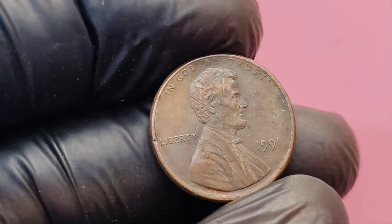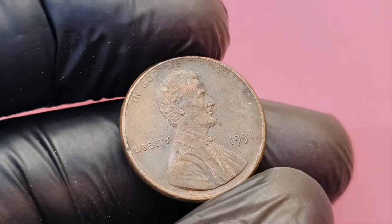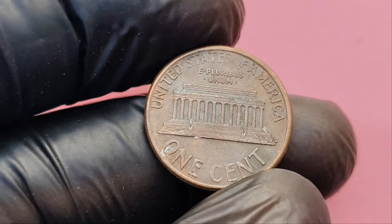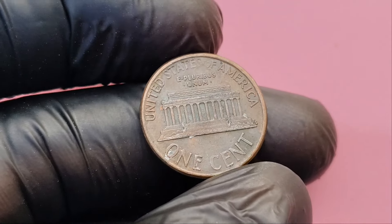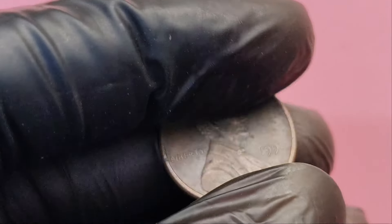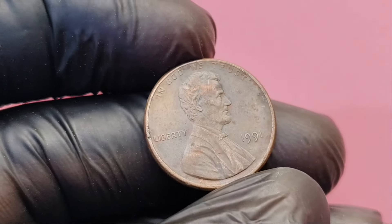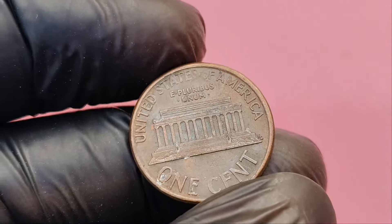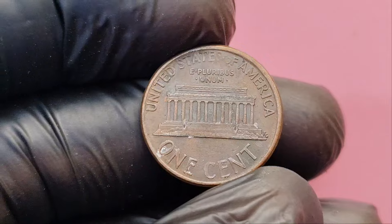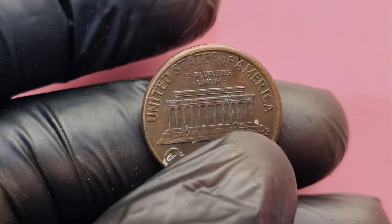We're talking about one of the most surprising coin discoveries of the century — a 1991 Lincoln penny with no mint mark worth an incredible $1.3 million. Stay tuned to learn how you could find one of these rare gems and potentially cash in big. The Lincoln penny is one of the most iconic coins in American history, first minted in 1909 to commemorate the 100th anniversary of Abraham Lincoln's birth. Over the years there have been countless variations of this penny, but every now and then, an error or unique feature can make a certain penny incredibly valuable.